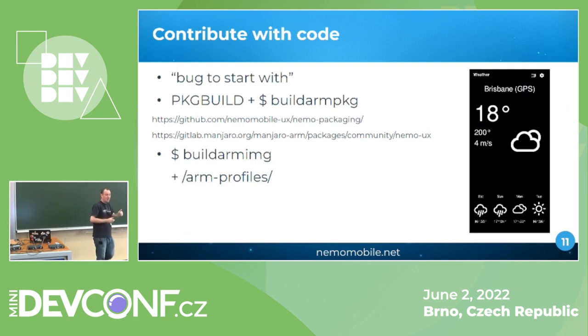When contributing with code, I write a monthly summary report for the project where I try to summarize bugs and highlight interesting ones to start with — there is a 'bug to start with' section in those blog posts. A good way to get started is to try updating a package, building your own image, and trying it on your own device.